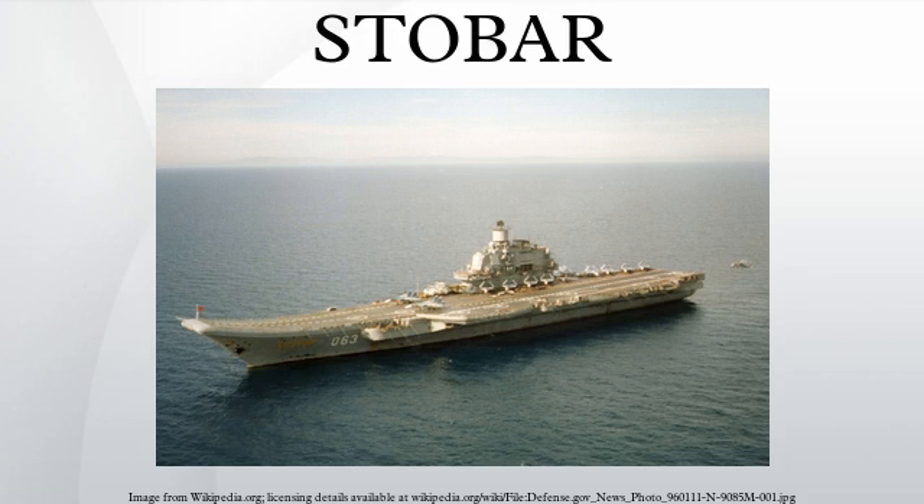STOBAR is a system used for the launch and recovery of aircraft from the deck of an aircraft carrier, combining elements of both short takeoff and vertical landing with catapult-assisted takeoff but with arrested recovery. Aircraft launch under their own power using a ski jump to assist takeoff. However, these are conventional rather than STOVL aircraft, and thus require arrestor wires to land on the ship.